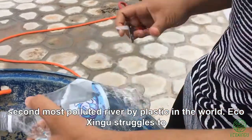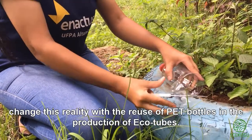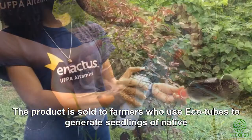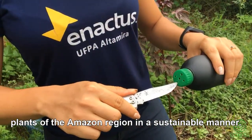Making the Amazon River the second most polluted river by plastic in the world. EcoXingu struggles to change this reality with the reuse of PET bottles in the production of eco-tubs. The product is sold to farmers who use eco-tubs to generate seedlings of native plants of the Amazon region in a sustainable manner.